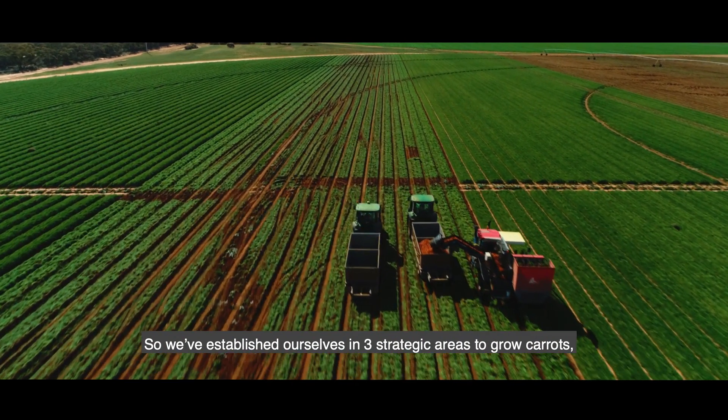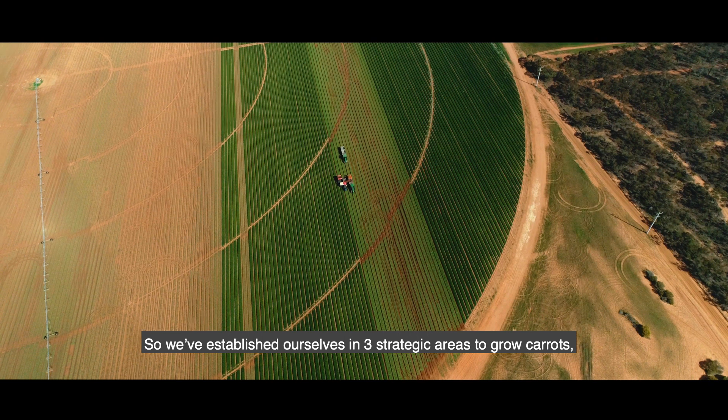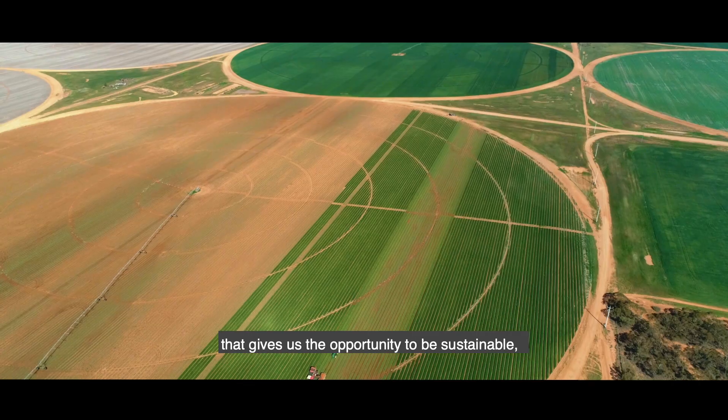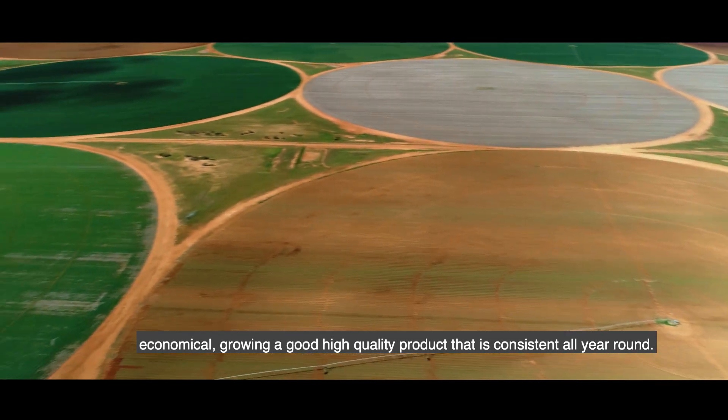We've established ourselves in three strategic areas to grow carrots, which gives us the opportunity to be sustainable and economical, growing a high quality product that's consistent all year round.